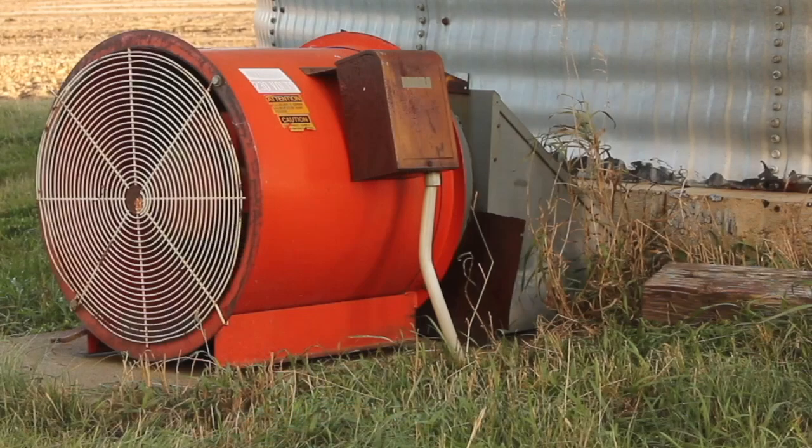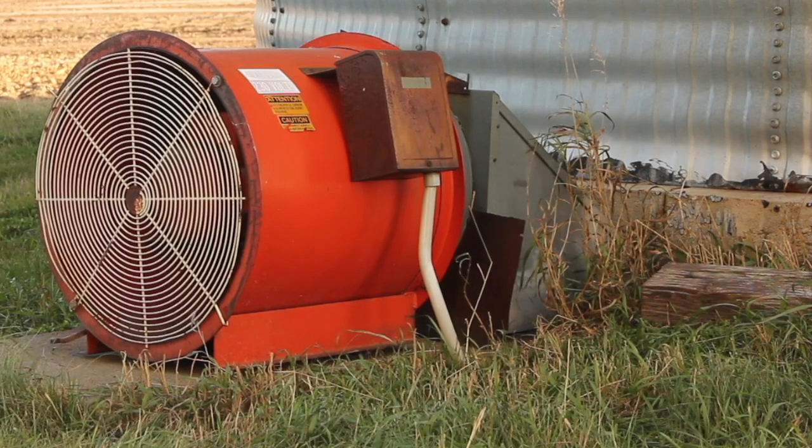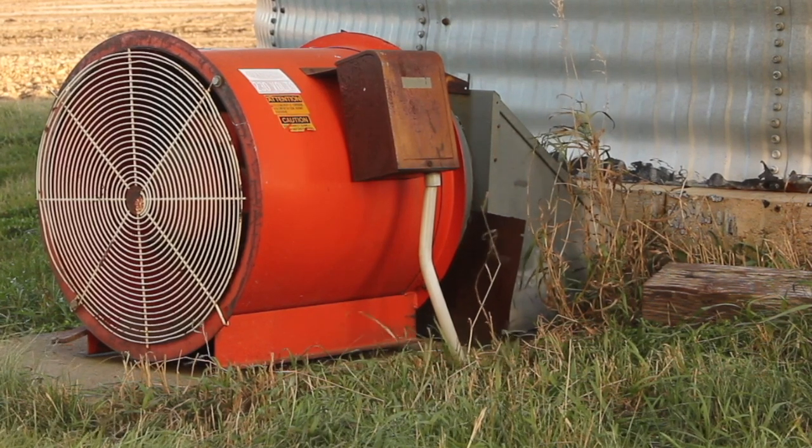Running those aeration fans might seem counterproductive and there's an expense there, of course, but it really can help to stop those hot spots from happening in the bin and keep it cool.